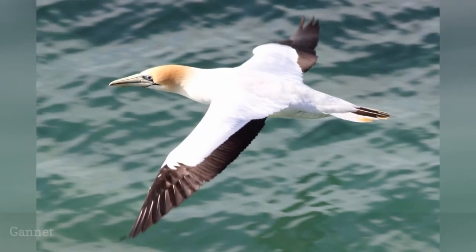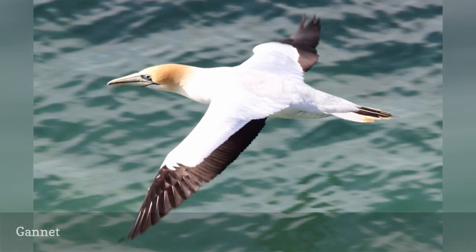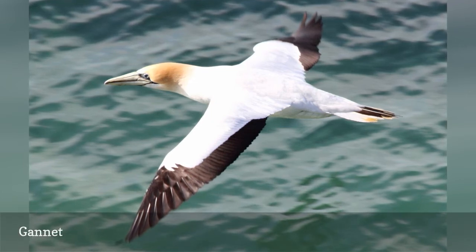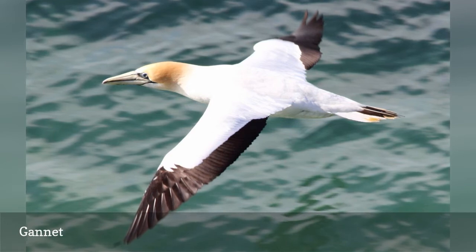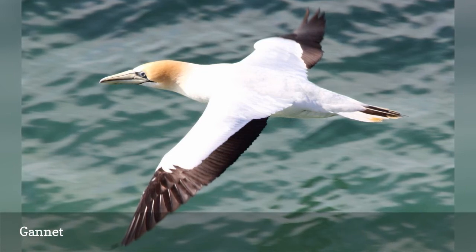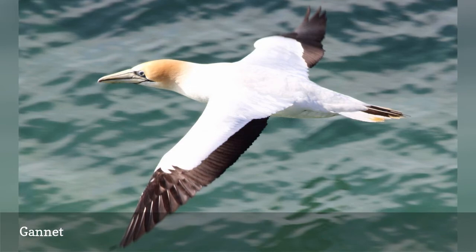Gannets are large seabirds with chunky builds that appear somewhat ungainly on land, but they are strong flyers and powerful dive fishers. Their white plumage, buff-tinged heads, and black wingtips are distinctive for all three gannet species: northern gannet, cape gannet, and australasian gannet. Because of those similarities, range is critical to tell the species apart. All three gannets are part of the Soledale family along with their close relatives, the boobies.